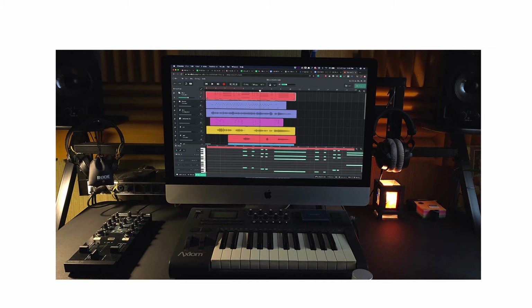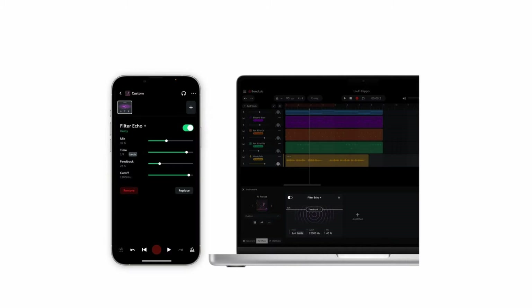Released in 2015, BandLab has grown quickly, offering free tools that make it attractive for aspiring musicians.